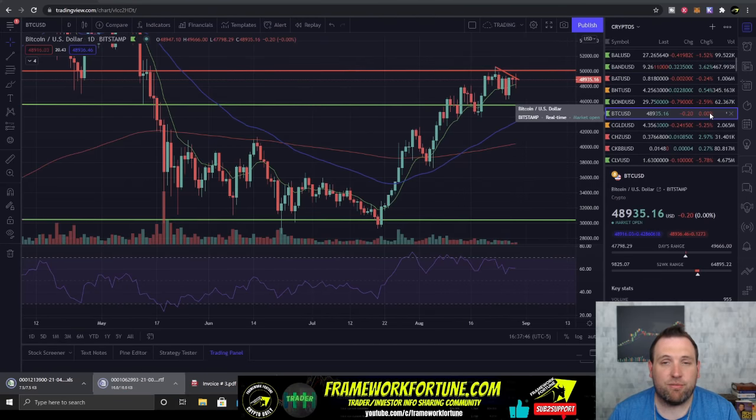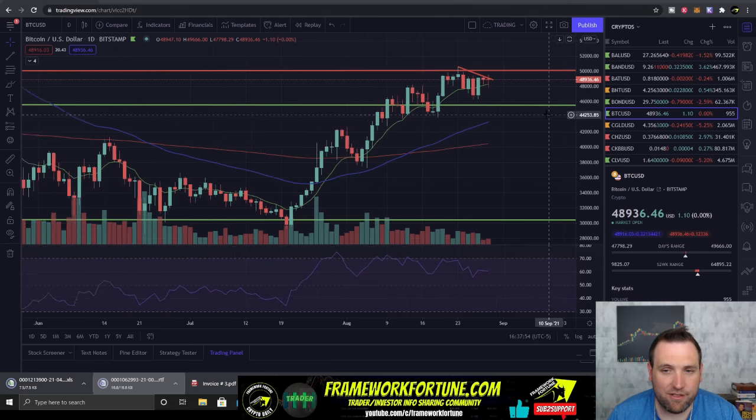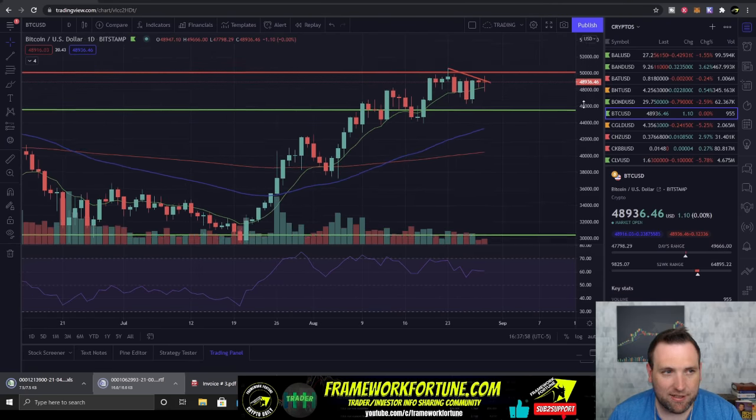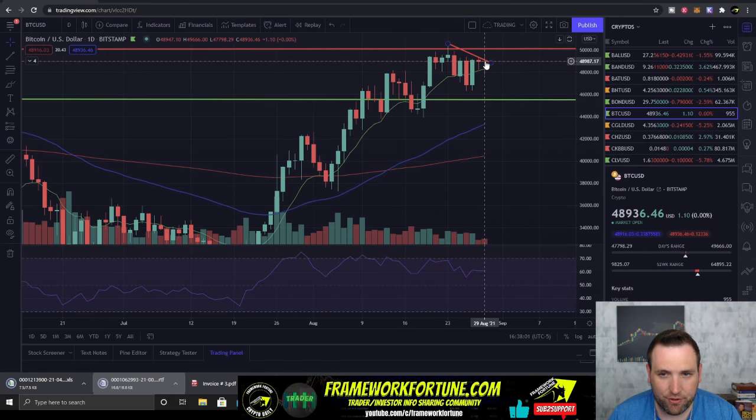It's time for your daily crypto update with Framework Fortune Crypto. I'm your host Ben. Now let's dive in. Bitcoin is having some trouble, struggling with that downtrend. I don't like that it pulled back below this downtrend. We really need to see a break there, but it is still holding above the 10-day moving average on the daily chart.